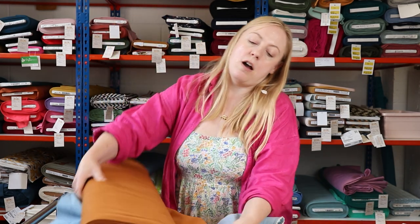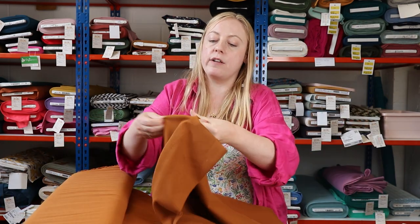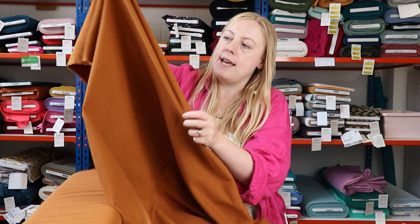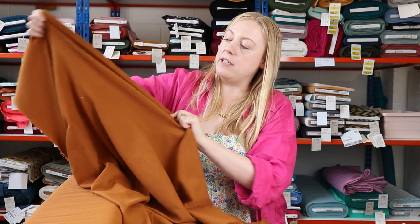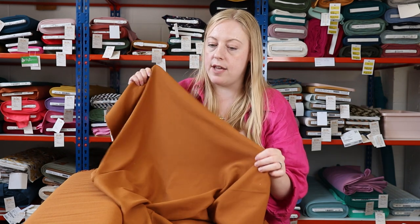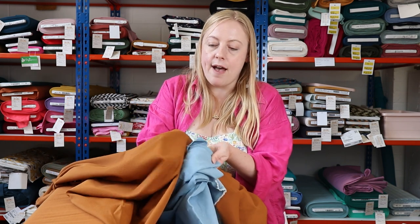The next fabric I'm going to show you I'll show alongside the previous one, because the idea is to pair both these garments together. It's one of our cotton jersey rib fabrics — we've got them in a couple of different colours, and this is the beautiful ginger colour. It's got a beautiful rib knit, a cotton-elastane blend with really good stretch and recovery, four-way stretch, and it's yarn-dyed so you won't get any white showing through when stretched. Really high-quality cotton jersey fabric.